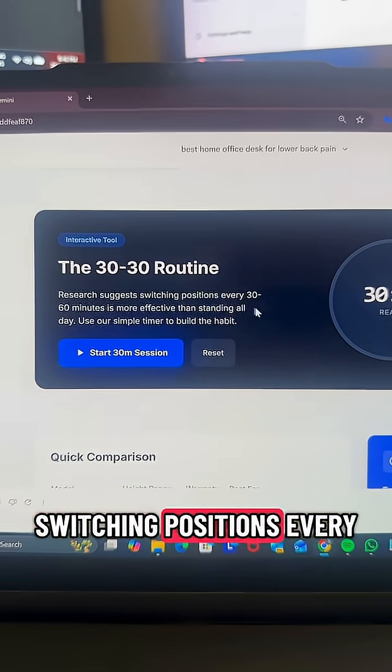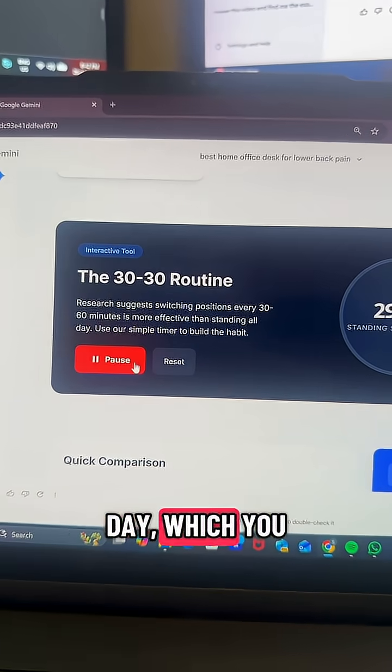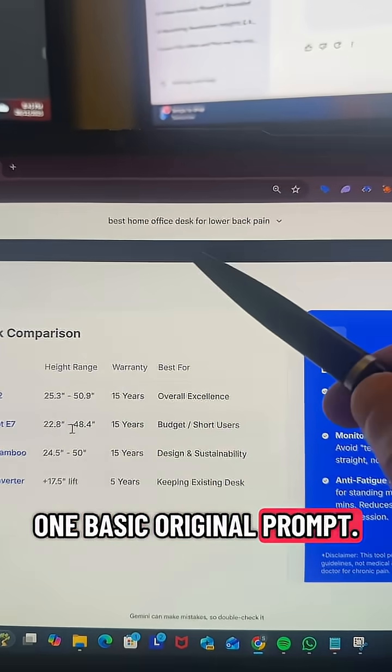Another interactive tool: research suggests switching positions every 30 to 60 minutes is more effective than standing all day, which you can then use to build better habits. And all this was done from that one basic original prompt.